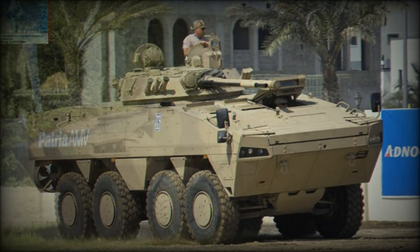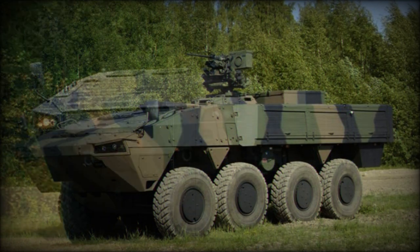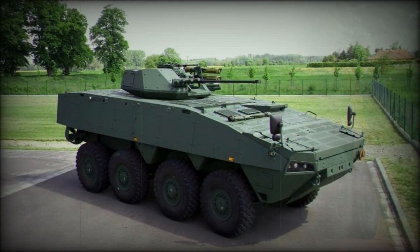This armored personnel carrier is operated by a crew of three, including Commander, Gunner, and Driver, and it accommodates eight dismounts. Troops enter and leave the vehicle via a rear power-operated ramp with integral doors. There are also roof hatches for firing or emergency exit.